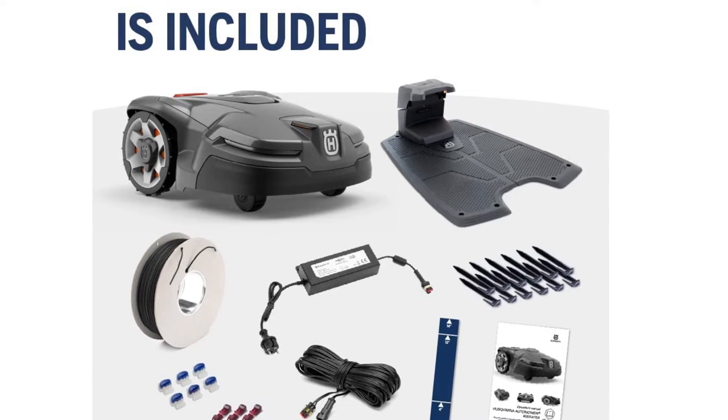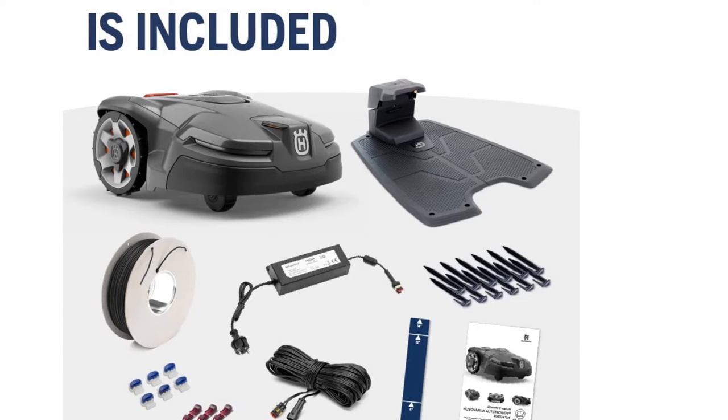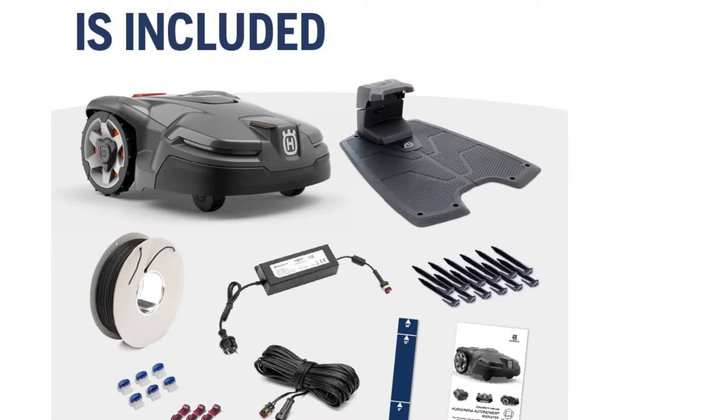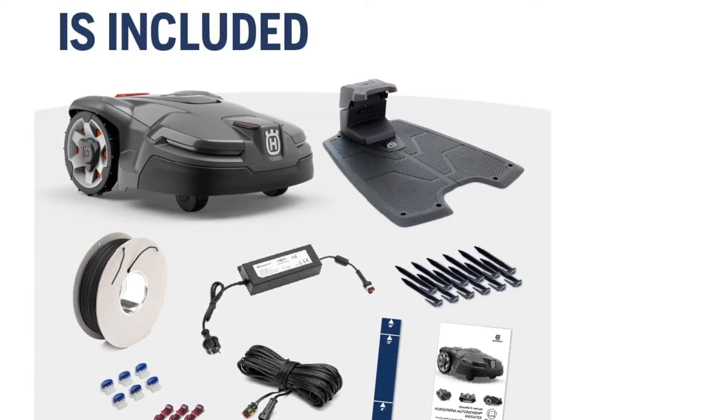Docking at the base station went perfectly every time. Easy setup, reliable operation, smart tech, and a lower mowing height range make this a good choice for most small to mid-size yards with warm season lawn grass.